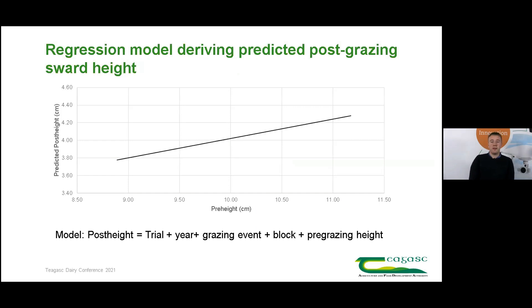One of the first results we found from this trial was that pre-grazing height affects the post-grazing sward heights of varieties, and therefore using post-grazing sward height alone as a measure of grazing efficiency was biased towards varieties with lower pre-grazing height. For example, variety one has a pre-grazing sward height of about 9.25 centimetres and would be expected to be grazed to about 3.9 centimetres. Variety two is one centimetre higher in pre-grazing height and would therefore be expected to be grazed to a higher post-grazing sward height.